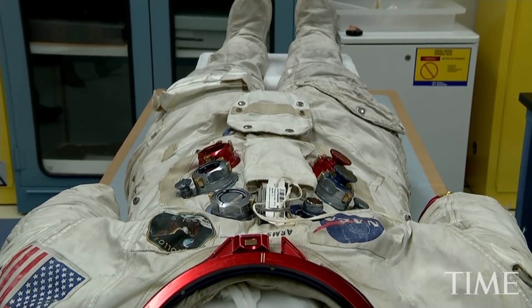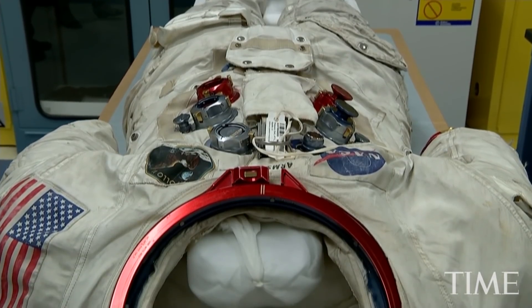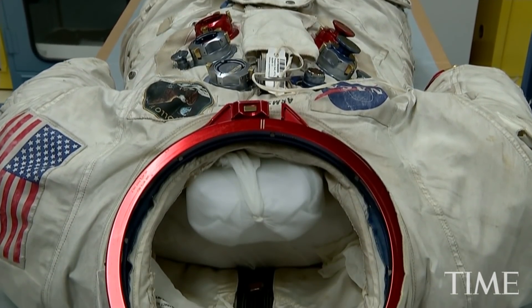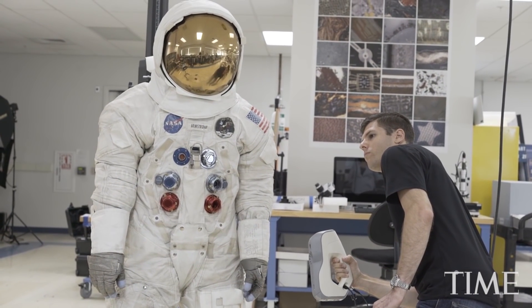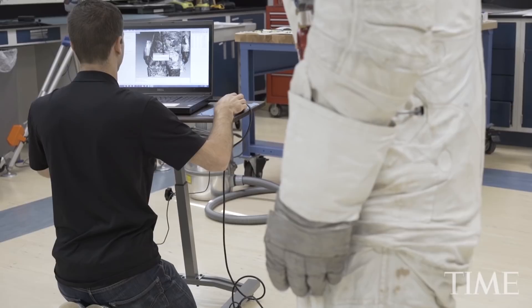For years, we knew that keeping the helmet and gloves off the suit was the best we could do for the environment, because as it continues to degrade and off-gas these materials, we didn't want to lock the suit into not having any air circulation. But we've designed a new mannequin system and display case ventilation system to overcome that. So our new display will actually have it looking like it was on the lunar surface for the first time in decades.